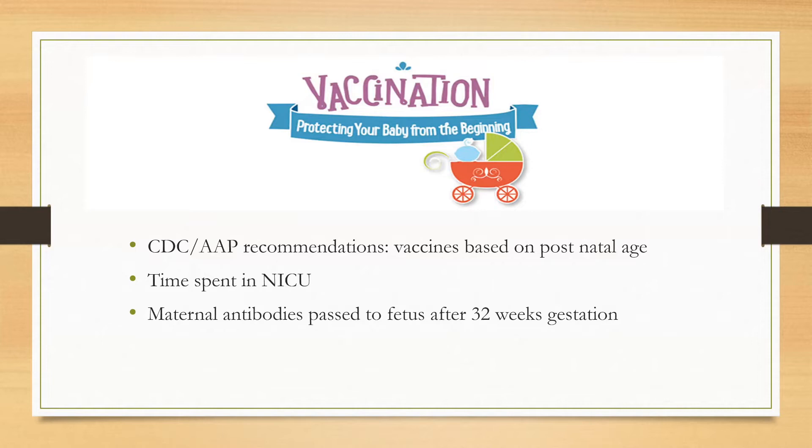We also need to look at the time spent in the NICU. Some NICU infants often spend months of their lives in the NICU and need to receive their vaccinations — whether it's their two-month, four-month, or six-month vaccines. Also, maternal antibodies are passed down to a fetus after 32 weeks of gestation. Those infants born before 32 weeks are not able to get those antibodies and are at an increased risk for vaccine-preventable diseases.